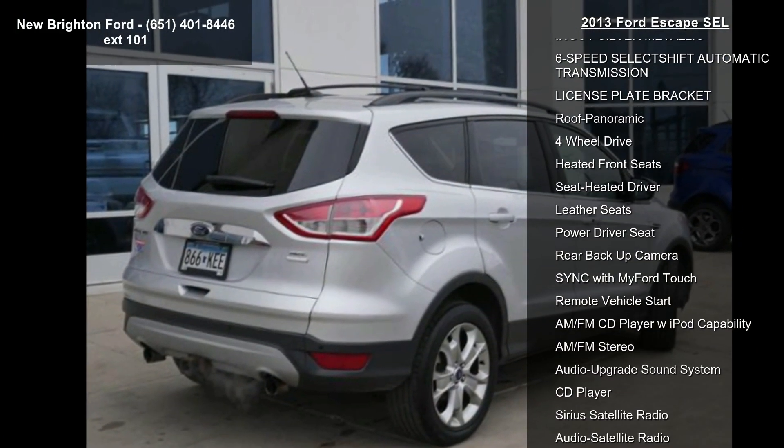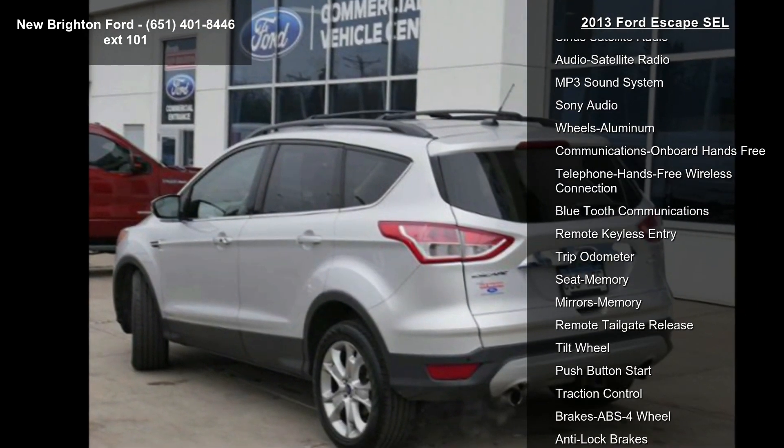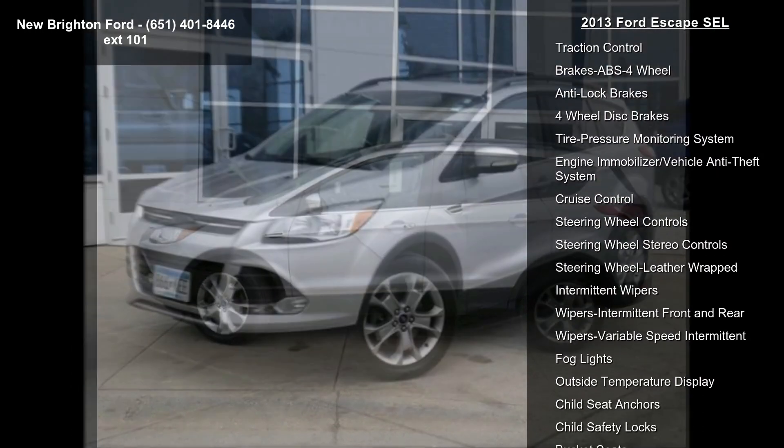This vehicle's top features include angled silver metallic, 6-speed select shift automatic transmission, license plate bracket, panoramic roof, 4-wheel drive, heated front seats, heated driver seat, leather seats, and power driver seat.